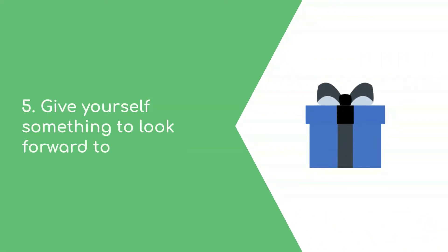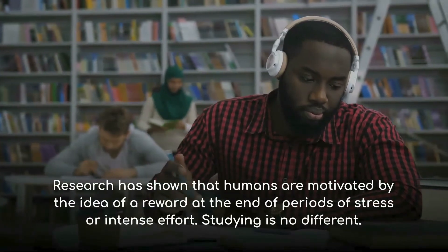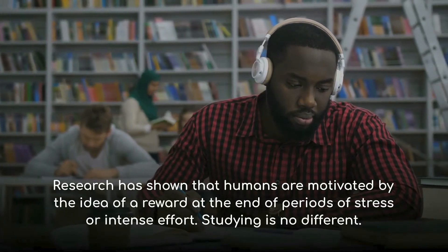Number five: give yourself something to look forward to. Research has shown that humans are motivated by the idea of a reward at the end of periods of stress or intense effort.